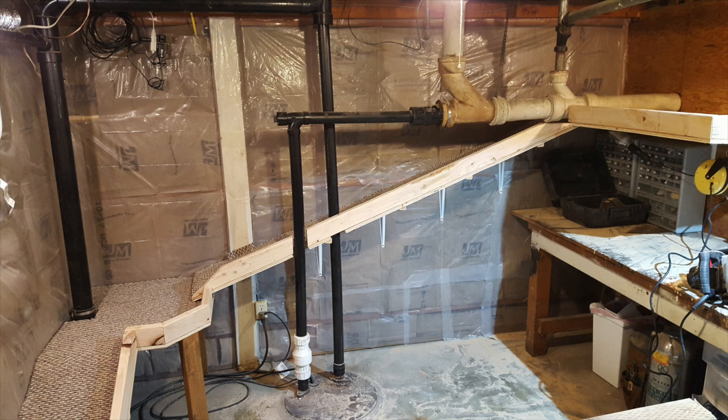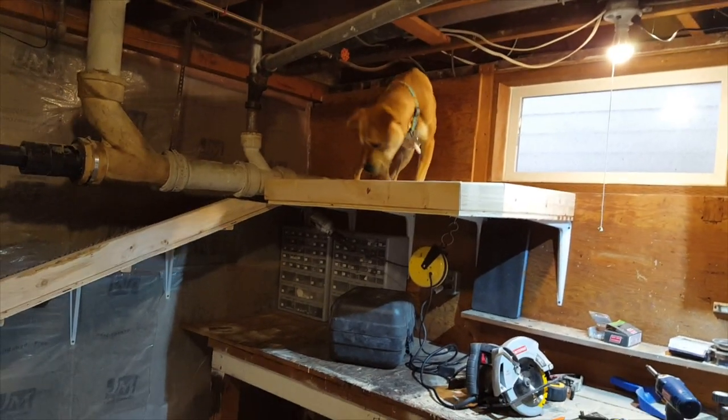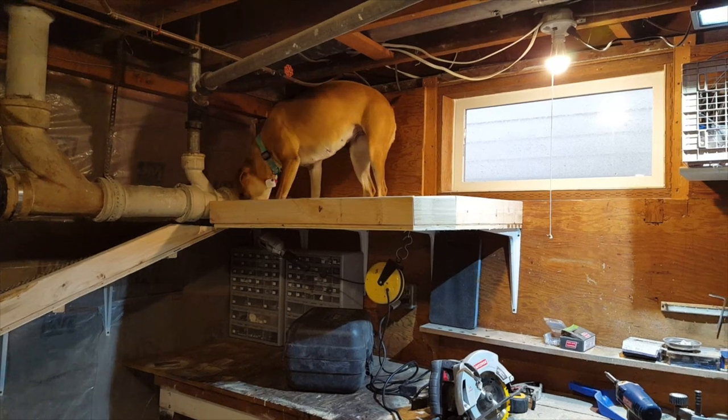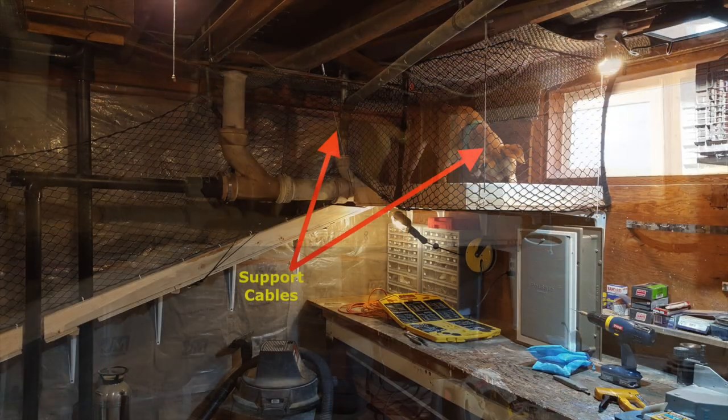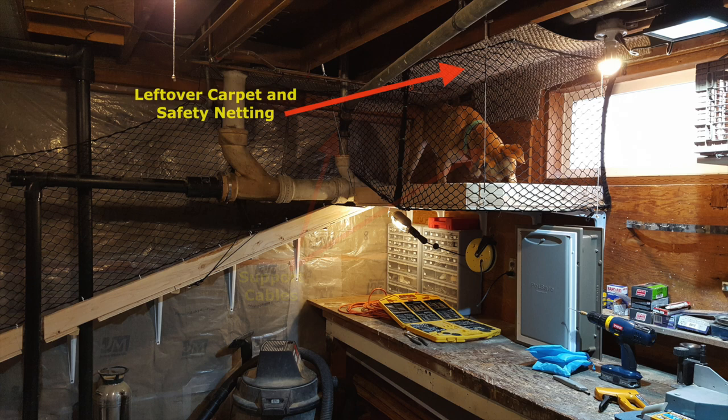Athena, being the curious dog of adventure that she is, was very easy to train to go up the rampway. Here she is exploring it for the first time. As planned, she can stand shoulder height on the upper landing. Some final safety touches were to install support cables on the upper landing to ensure that there would be no bending or collapsing. I also installed cargo netting around the upper areas of the rampway for safety, as well as using leftover carpet to protect the ducts and wires in the joists.